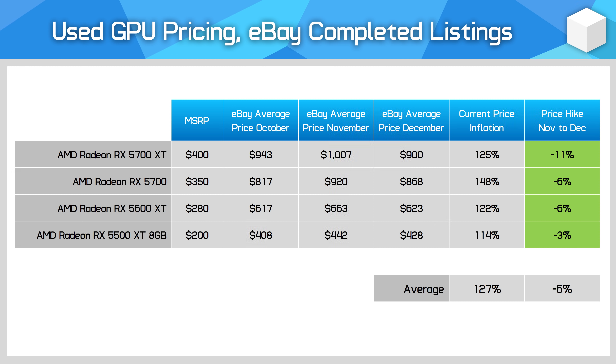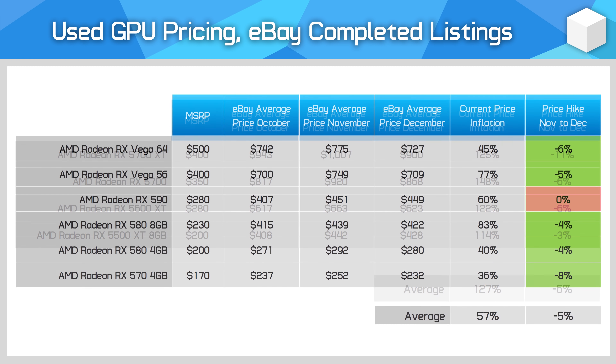The drops here aren't insane or anything, but a 6% price reduction is a trend in the right direction. Then we have AMD's older GPUs, which have also been highly popular for miners, and here prices have fallen by 5% on average.